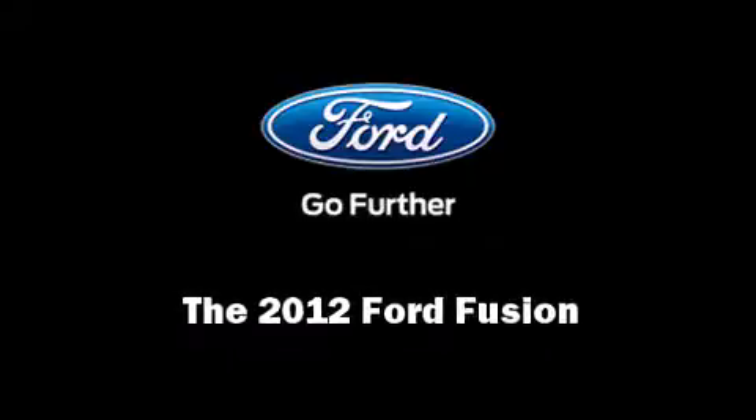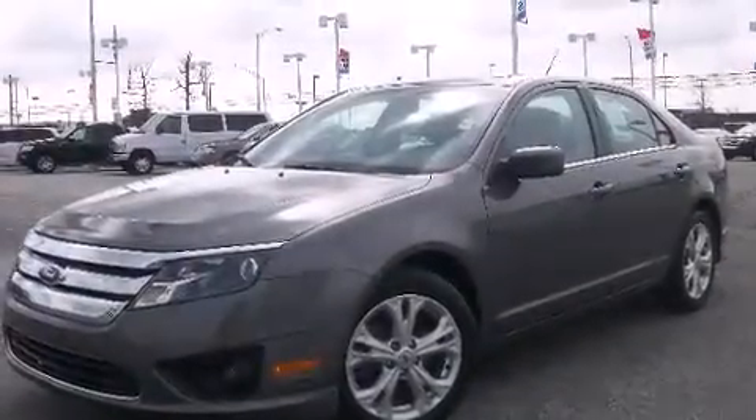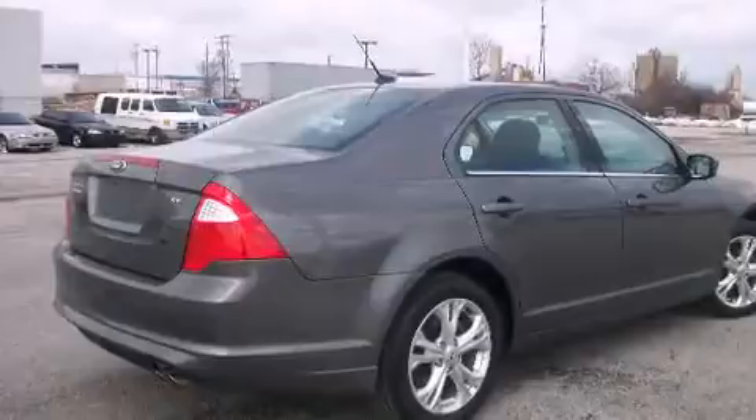Discerning drivers will appreciate the 2012 Ford Fusion. Smooth gear shifts are achieved thanks to the 2.5-liter four-cylinder engine, and for added security, dynamic stability control supplements the drivetrain.